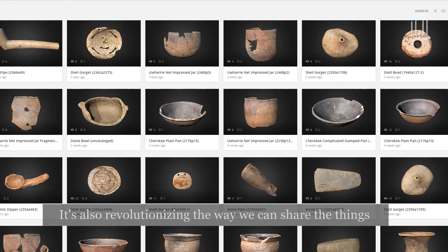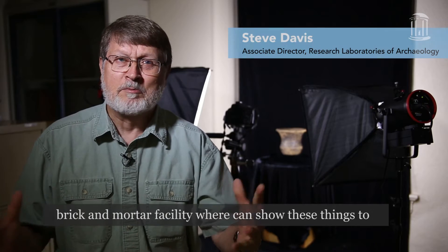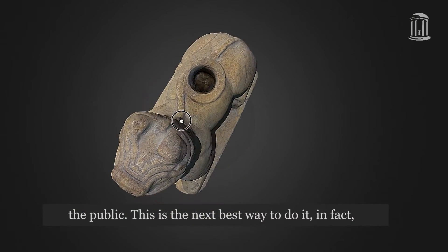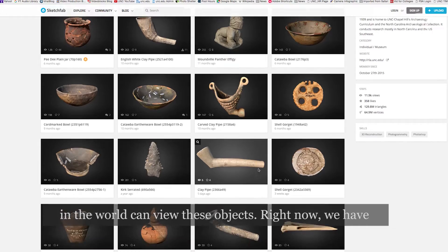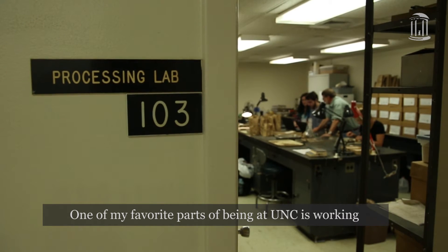It's also revolutionizing the way we can share the things we find with the public. It's really not in the cards that we're going to have a brick-and-mortar facility where we can show these things to the public — this is the next best way to do it. In fact, in some ways it's better, because anybody anywhere in the world can view these objects. Right now we have over 330 of these models posted where anybody can search.